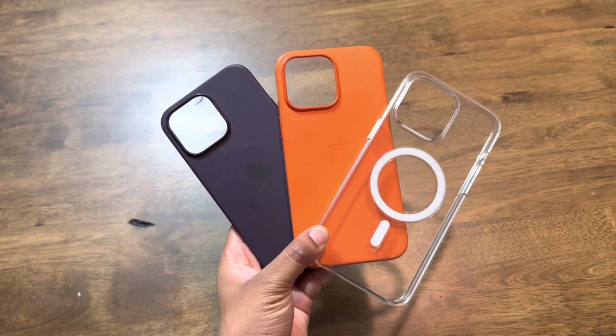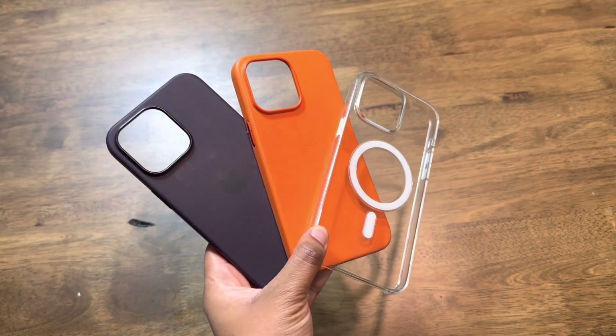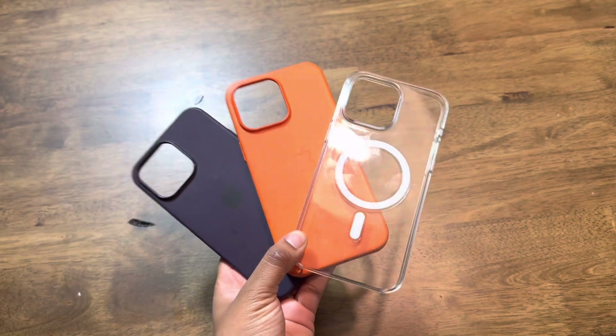They also have different prices, which I will go over as well. So, with no further ado, the first one on the list is the Apple clear case.